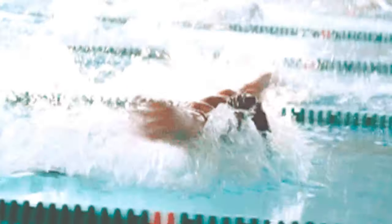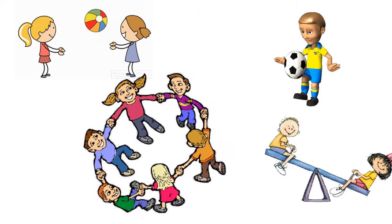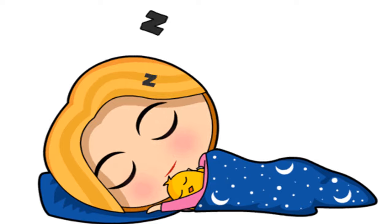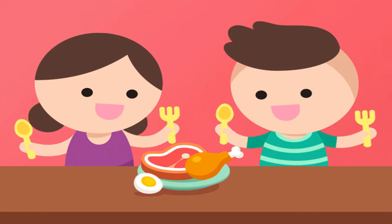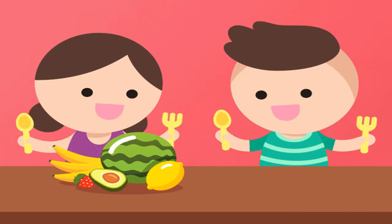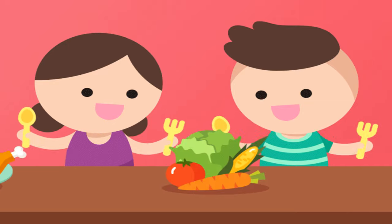To have healthy bones and muscles, we should exercise every day. Cycling, swimming, running, and playing outdoors are some good exercises. We should get enough sleep every night. We should eat food rich in calcium and protein, like milk, dal, eggs, and meat, to build strong bones and muscles.